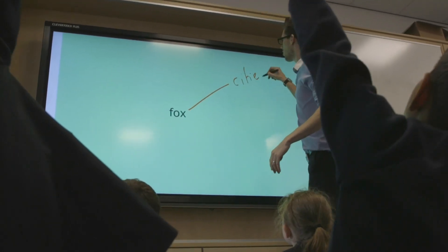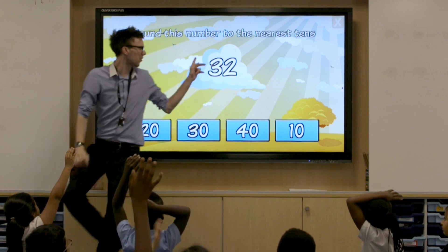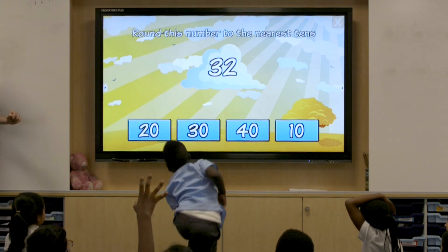We chose CleverTouch because it overall had the wireless presentation solution we wanted. We were quite impressed with the CleverShare. We were impressed with the large, bright, crisp display that came with the screen and also the Android interface.